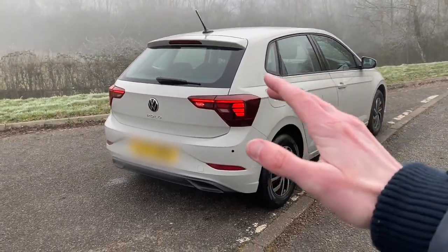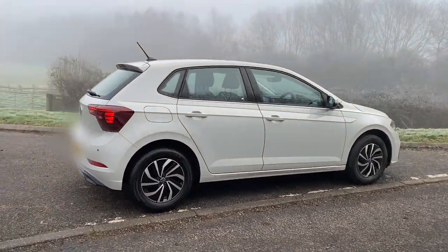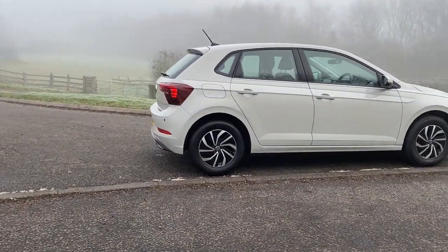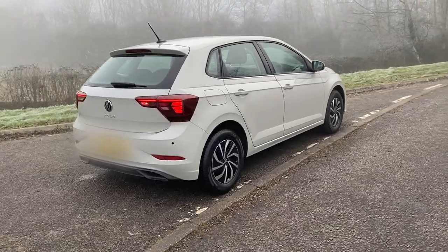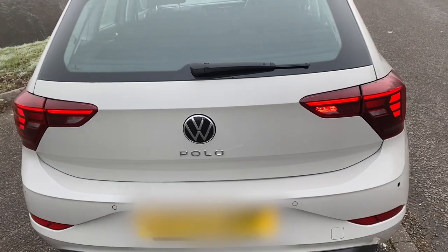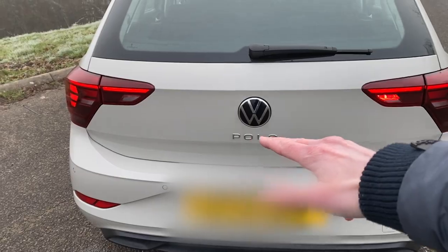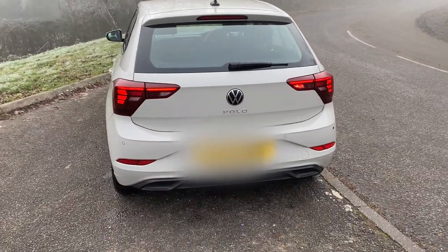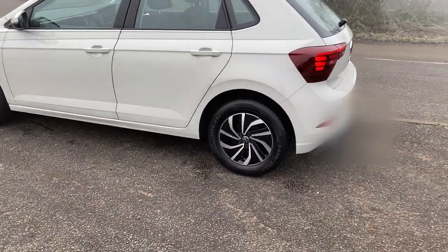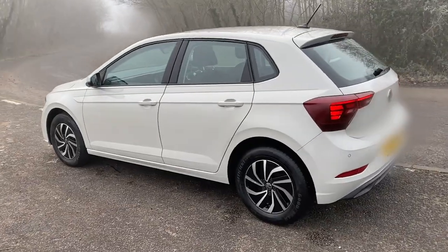It's kind of used the Porsche 911 ethos — evolved rather than revolved, if I could quote Alan Partridge. Around the back, these lights are taken straight from the Golf as well. You could always tell the difference between a Polo and a Golf for years, but as the Polo has developed, you kind of have to take a second look because it doesn't look that much different to a Golf anymore.